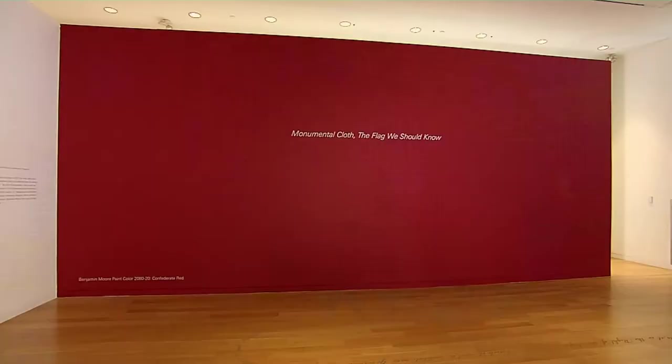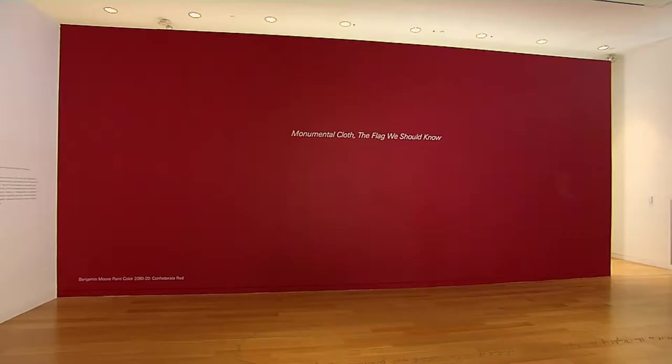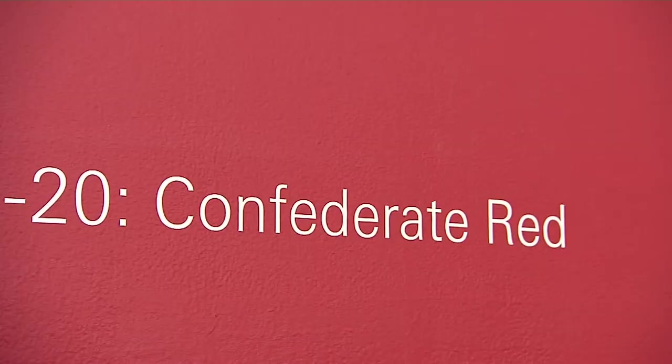When Clark and a curatorial team assembled this show in Philadelphia two years ago, they sought out red paint to pop in the exhibition's otherwise neutral palette. Because the Confederate flag of truce has these three minimal red stripes on it, they chose that color. The Benjamin Moore sample they inadvertently selected was Confederate red — a paint chip color that lived between two others: raspberry truffle and cherry wine. In between these two confections is a color that is about insurrection.